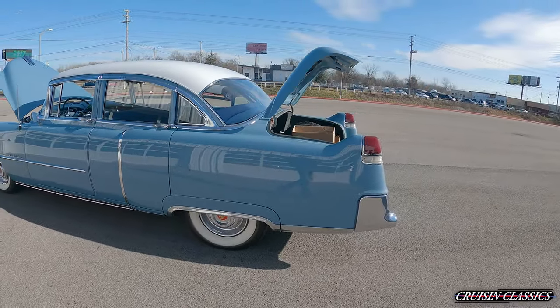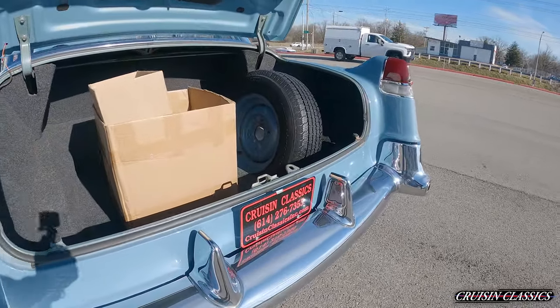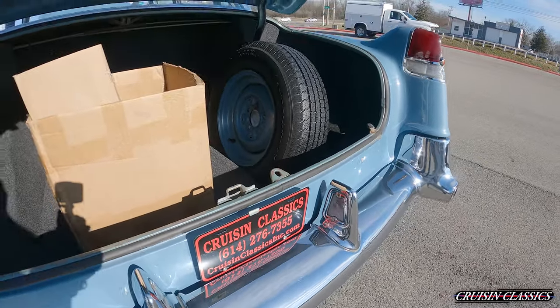Just a pretty clean car, guys. If you've got any questions, feel free to give us a call at 614-276-7355. We'll be happy to help you out.